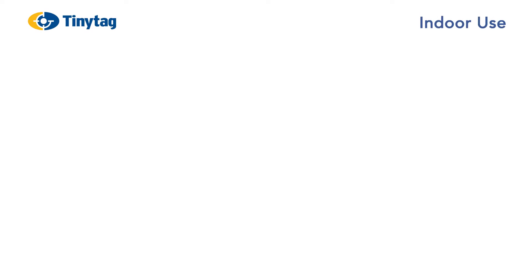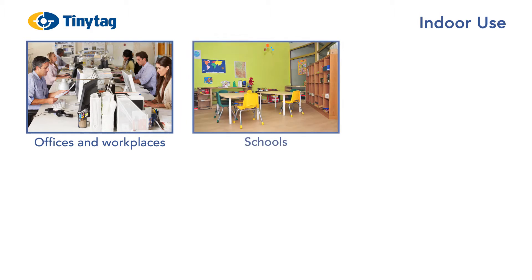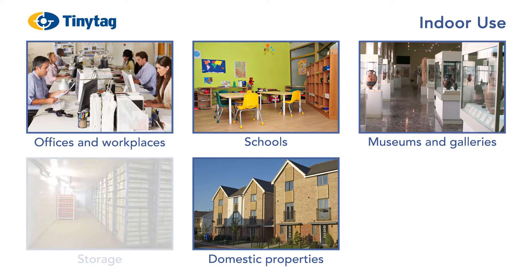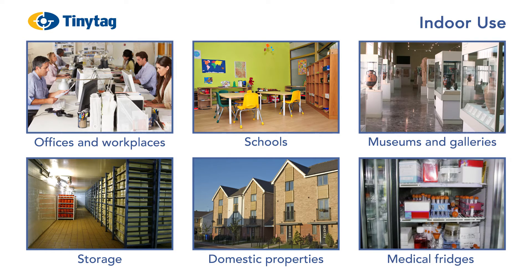Tiny Tags for indoor use typically record conditions in offices and workplaces, schools, museums and galleries and domestic properties. They are also used to monitor environmental conditions for food products and goods in storage. One of the most popular Tiny Tags is used to monitor pharmaceuticals stored in medical fridges and freezers.